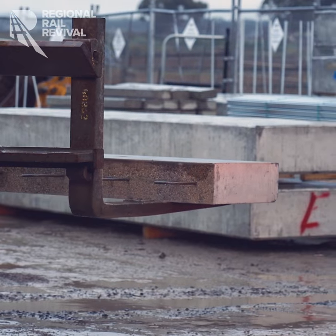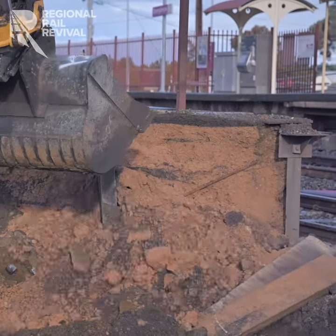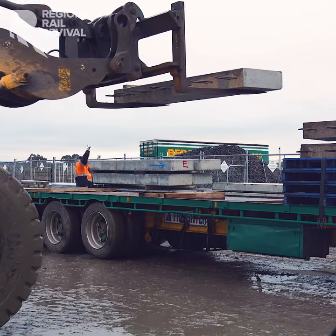They're a regional supplier that do precast concrete. They're quite competitive and it's a bonus that they're regional. Basically there's about 350 tonne of footings to go in, all supplied by Gippsland Precasts.